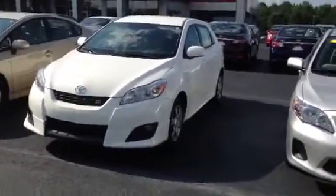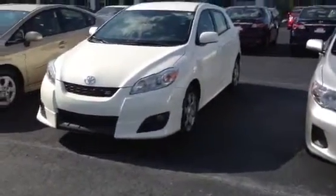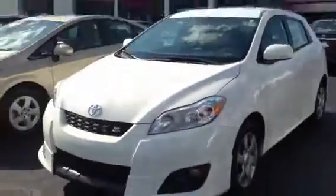We have a lot of good vehicles, including this Matrix. It's priced really well. I'm going to go around the exterior and let you see it.